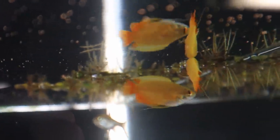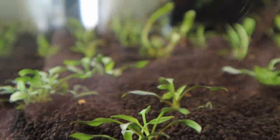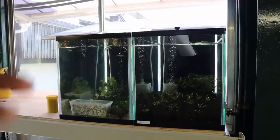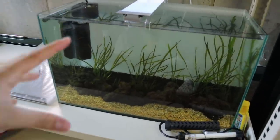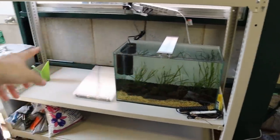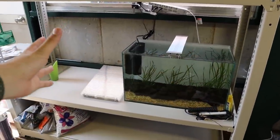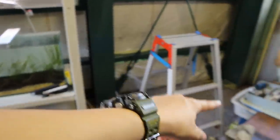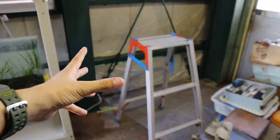Look at how good the honey guramis look! Here's the crypt tank — the crypts have been doing all right, they're slow growers so it'll take some time, but I do hope to move these fish over here. There's also this scrap scape tank — not really sure what I want to do with it, it's only here temporarily. I still need to find a proper spot for it. I've moved it off of that little makeshift stand that was kind of dangerous.